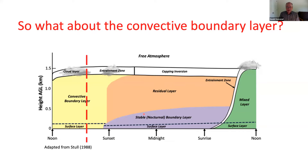If you take a profile from a sounding in the middle of the afternoon, you'll see theta-V or theta is pretty much constant with height in the mixed layer, as may be mixing ratio. But as you hit the entrainment zone aloft, you'll get higher values of theta-V or theta and typically lower values of mixing ratio.